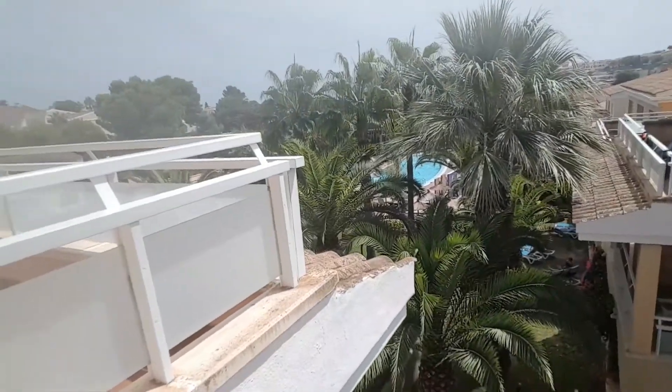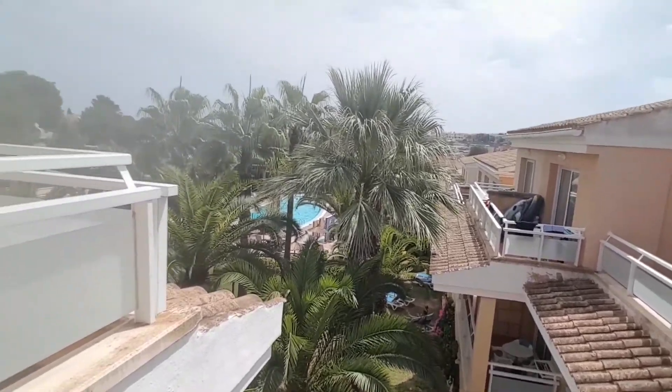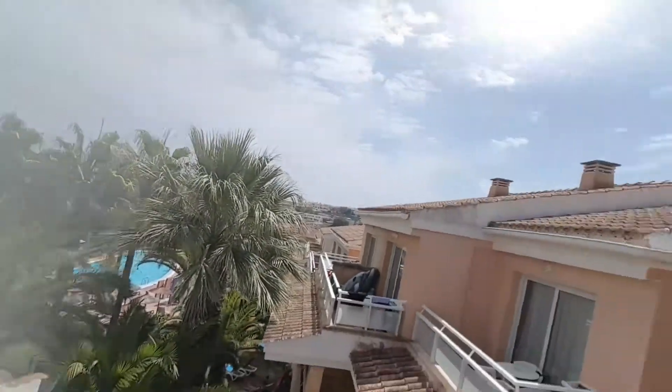Come outside onto the balcony — it's really good out here. You may not be able to see me very well because of how sunny it is, but over there there is a swimming pool. It's amazing! You can see this balcony — it's amazing. I'm sorry if you can't see it clearly because of the sun, but it's 32 degrees here today.